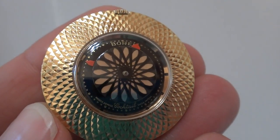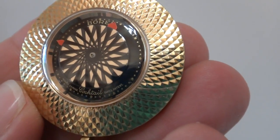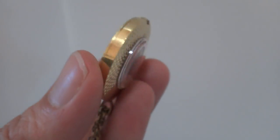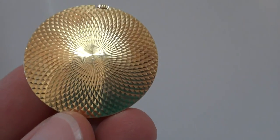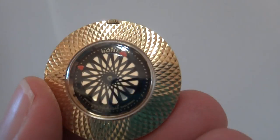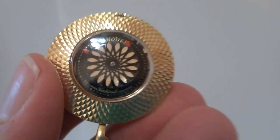look closely at it because of the movement, and it's going to be a conversation piece for sure. It has a lot of sparkle to it — it's really in outstanding vintage condition, and the watch keeps excellent time.